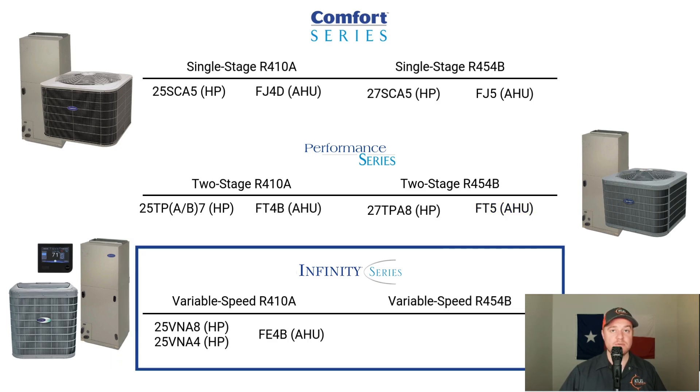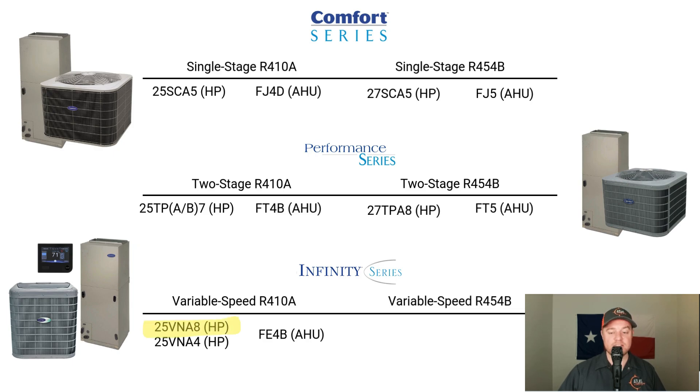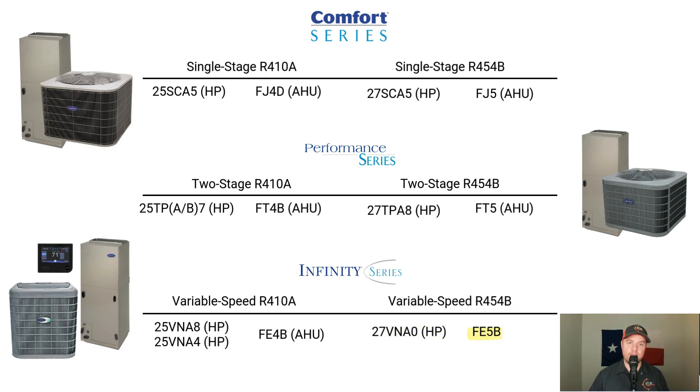For the Infinity systems, there are more significant changes. The old five-stage heat pump was a 25VNA-8 matched with an FE4B, and Carrier is removing it entirely, replacing it with a fully variable green speed system — the 27VNA-0 — matched with an FE5B air handler. The old fully variable green speed was a 25VNA-4 matched with an FE4B, and that is being replaced with a 27VNA-3 matched with an FE5B. Carrier is also adding a new heat pump designed for northern use in extremely cold climates: the 27VNA-1, also matched with the FE5B.